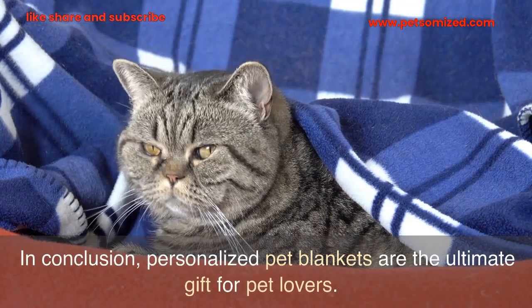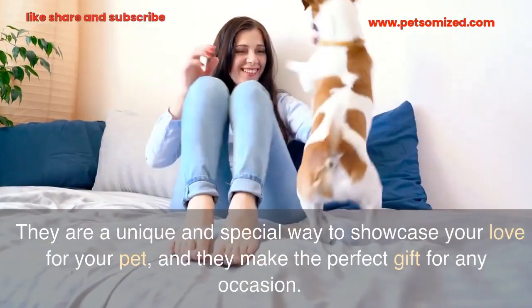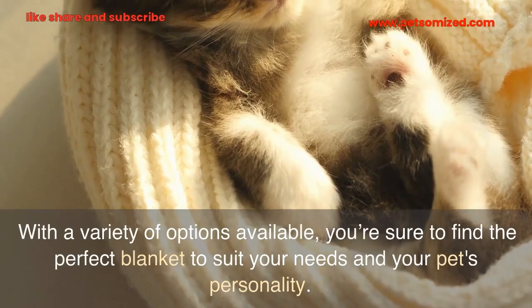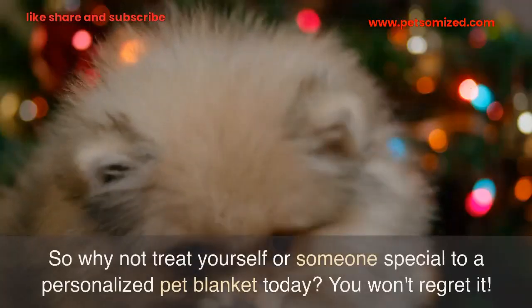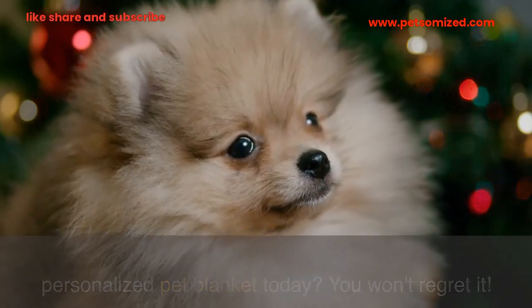In conclusion, personalized pet blankets are the ultimate gift for pet lovers. They are a unique and special way to showcase your love for your pet, and they make the perfect gift for any occasion. With a variety of options available, you're sure to find the perfect blanket to suit your needs and your pet's personality. So why not treat yourself or someone special to a personalized pet blanket today? You won't regret it.